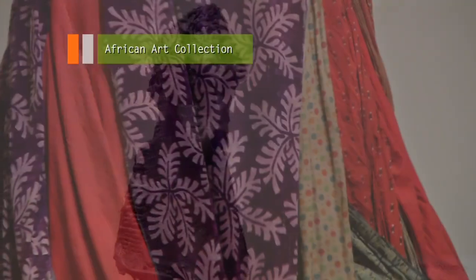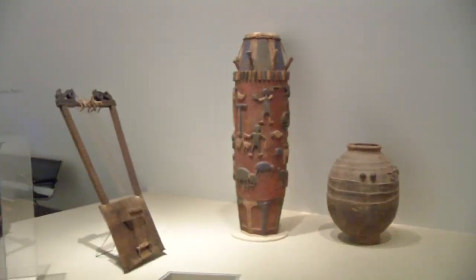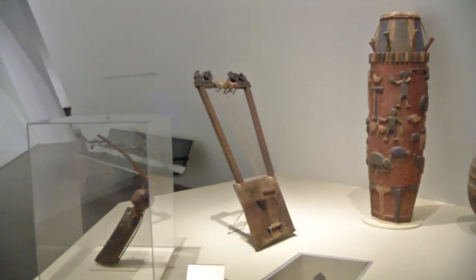The museum's African art collection has textiles, bark cloth, stone and wood sculpture, beadwork, and musical instruments. It's all here.